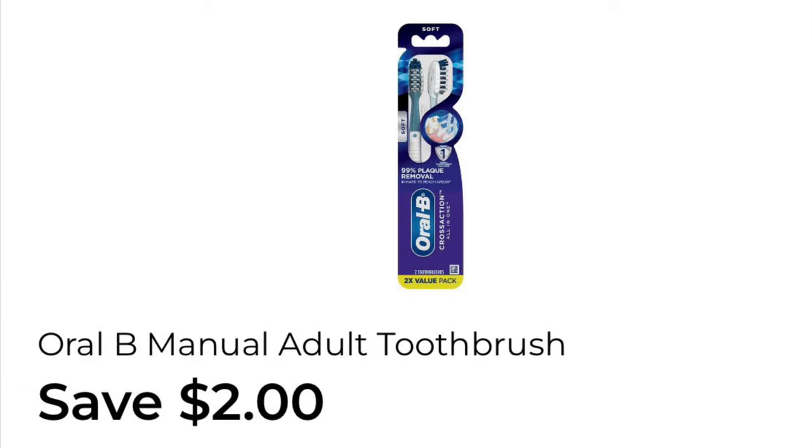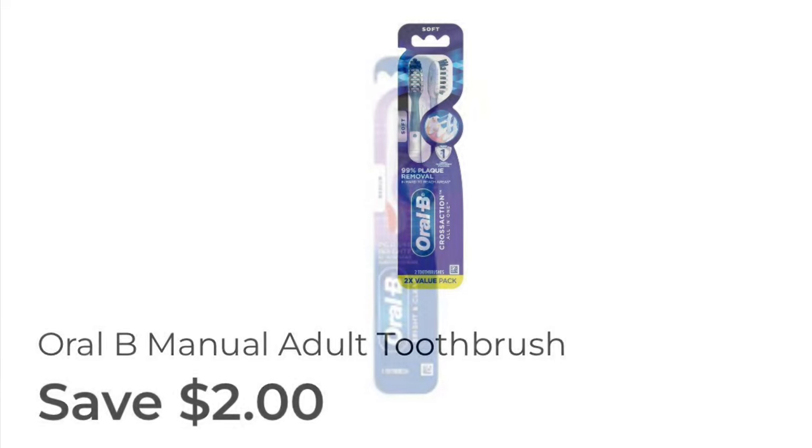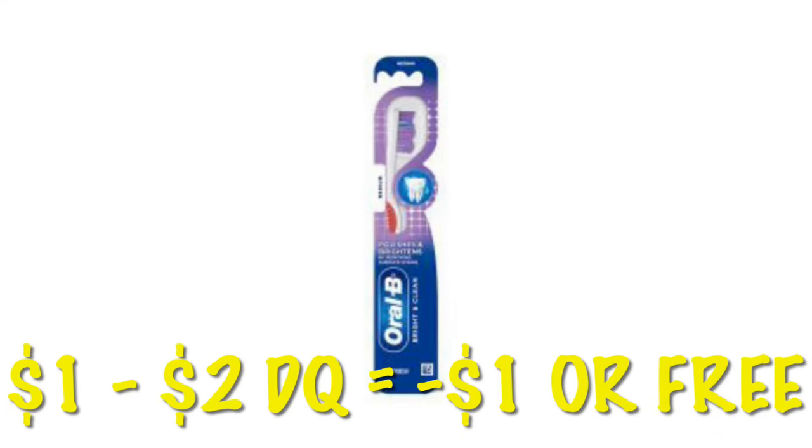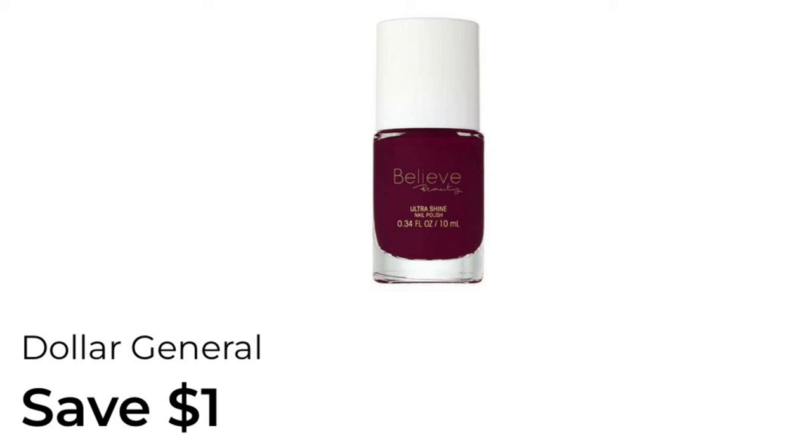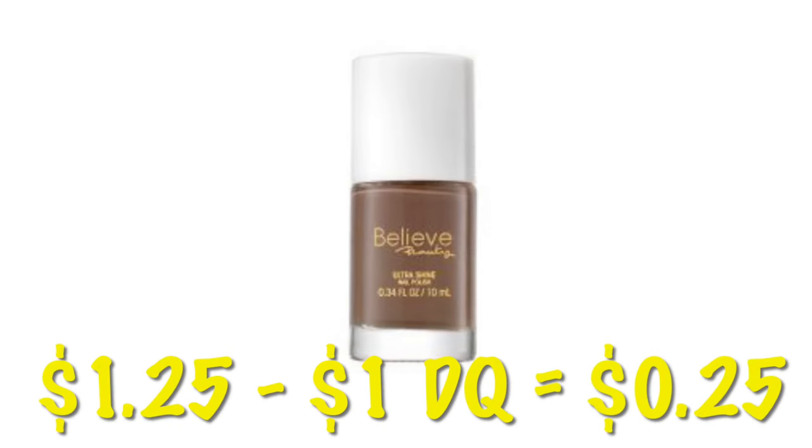We've got about $2.00 off the Oral-B toothbrushes. This is attaching to the Bright and Clean that's priced at $1.00, so at our old system stores, we will get $1.00 in overage. If you're at a new system store, you will just get the item for free. We've also got $1.00 off of Believe Beauty, attaching to the nail polishes. We can grab one that is priced at $1.25 and just pay $0.25.